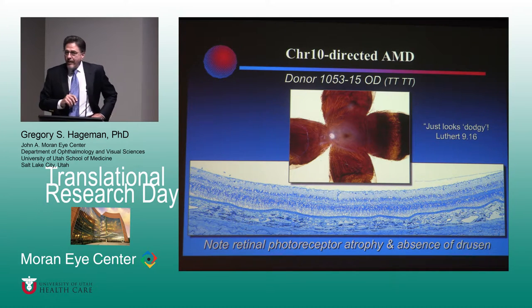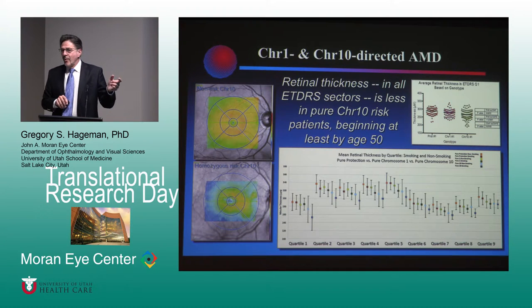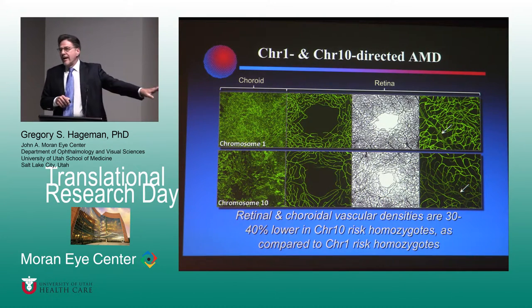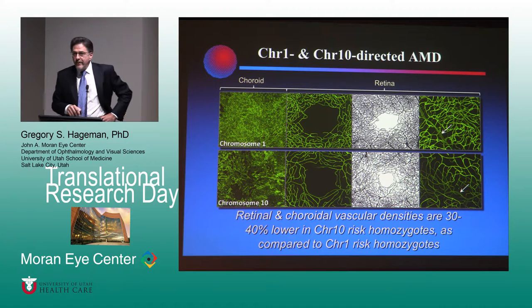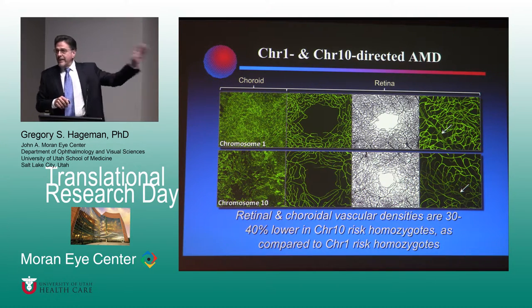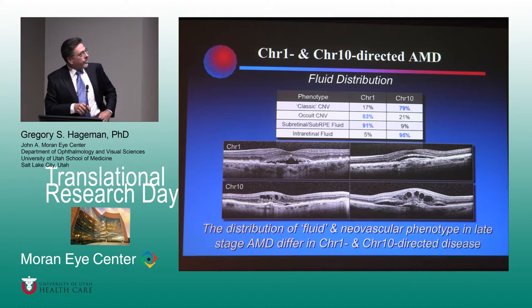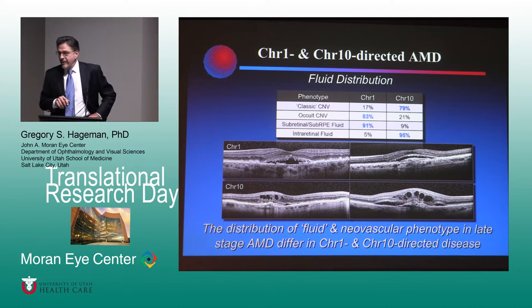Chromosome 10 patients histologically, if they do separate, separate between the retina and the RPE — a very different separation. One interesting clinical observation is the chromosome 10 retinas are thinner across the board beginning from an age of about 40 or 50 years. The retinal and choroidal vasculature is far less dense in the chromosome 10s than in the 1s — on average about 30 to 40 percent lower vascular density. We thought we could dig into this heavily with OCT angiography, but it's just not quite there yet.